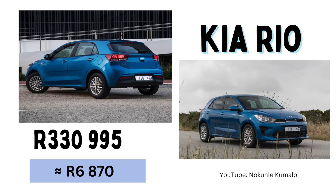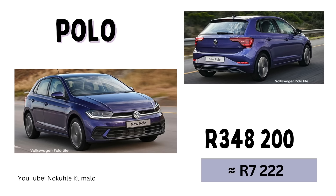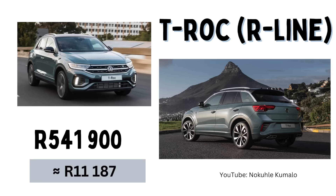Number three, we have the Kia Rio coming in at 330,995 Rand with a monthly installment of 6,870 Rand. Number four, we have the Polo TSI at 348,200 Rand, or an estimated monthly installment of 7,222 Rand. I'm currently driving one of these — I've got the 2019 version, bought it as a demo, and I'm absolutely loving it. Also in the VW range, which I'm trying to convince my mom to get so I can swap with her, is the T-Rock — I love the T-Rock, the one with the R-Line kit. That is currently 541,900 Rand or a monthly installment of 11,187 Rand.